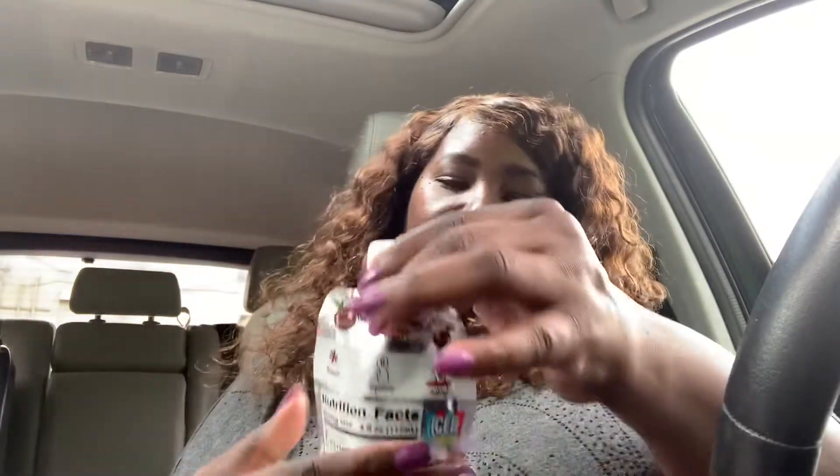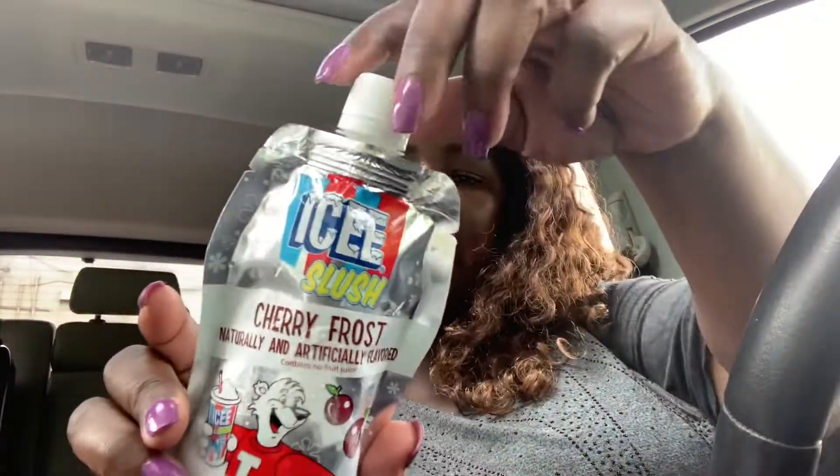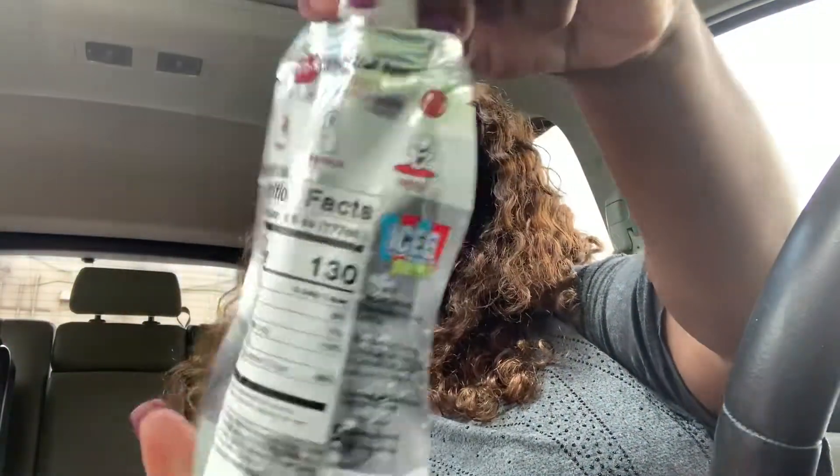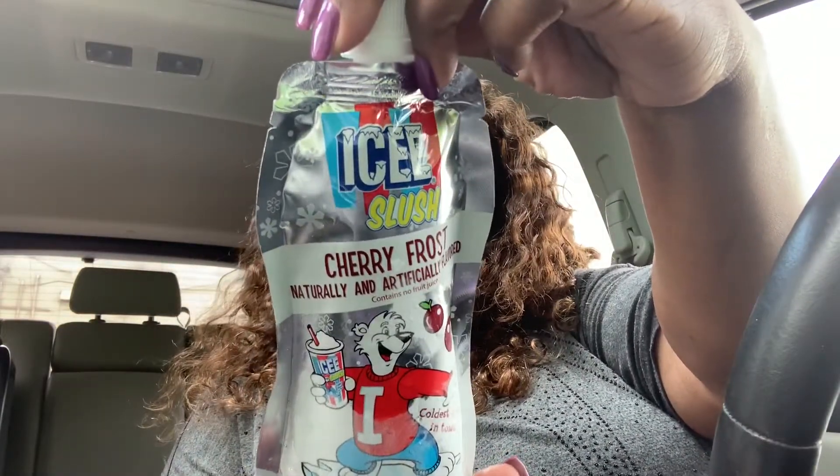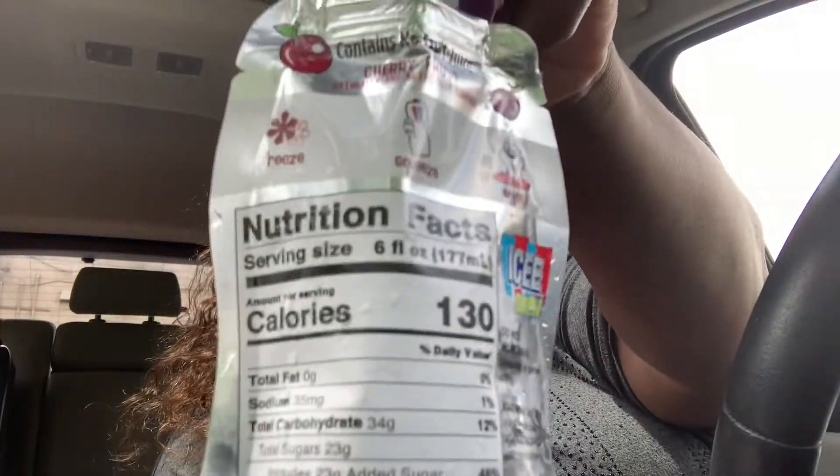The last thing I got is this Icy Slush Cherry Frost, naturally and artificially flavored, eight fluid ounces, says it's the coldest drink in town. It has 130 calories.